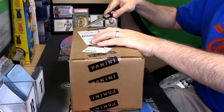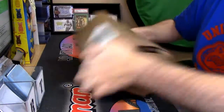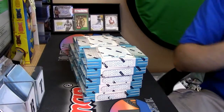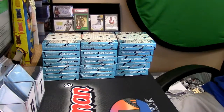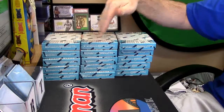Tight boxes, which are nice. 15 in a case, so we have got one through five, six through ten, eleven through fifteen.